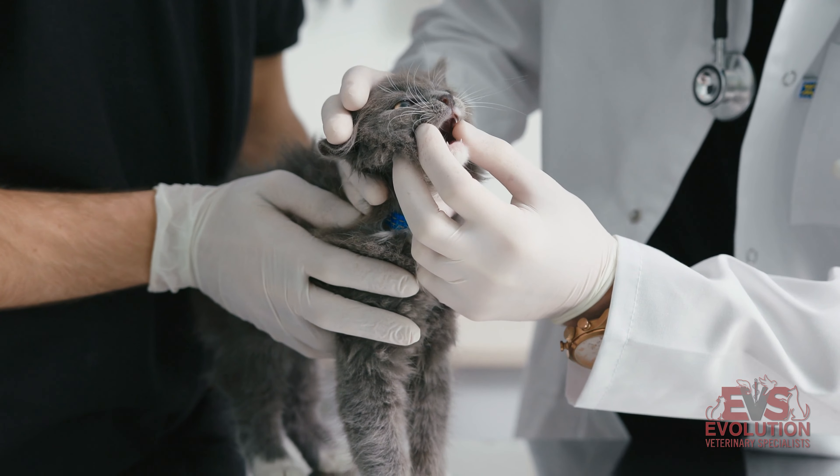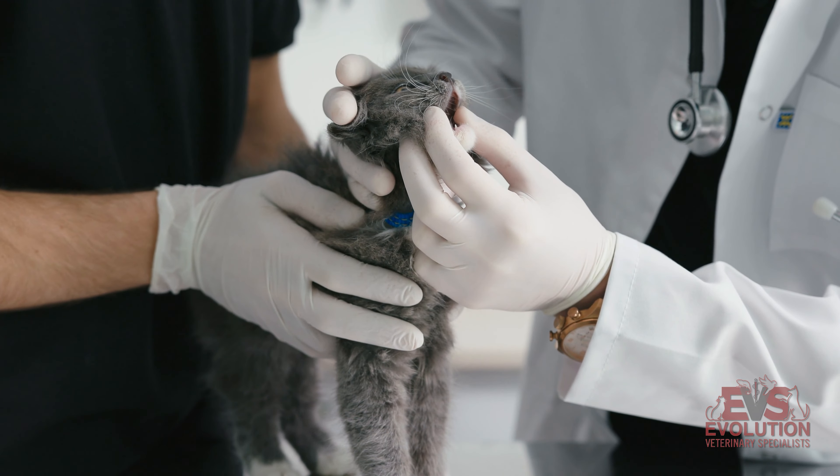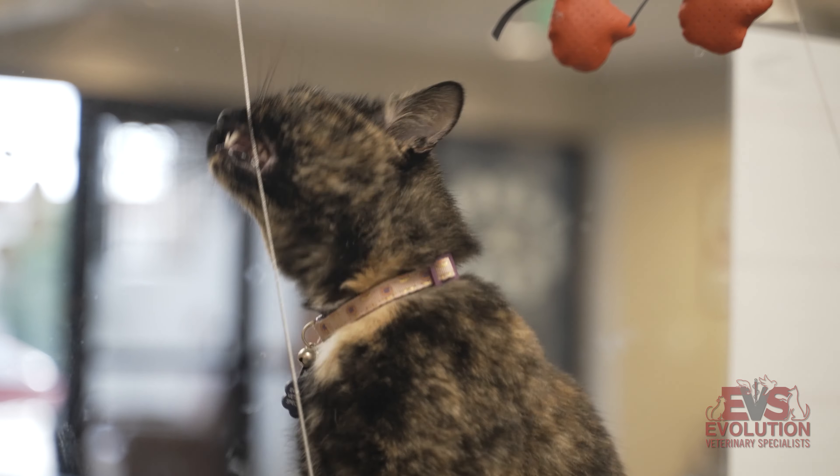Preventative care is definitely key to keeping good oral health. At-home care is by far the most effective way to maintain care, and brushing teeth is the easiest way to do that — ideally every day or every other day.